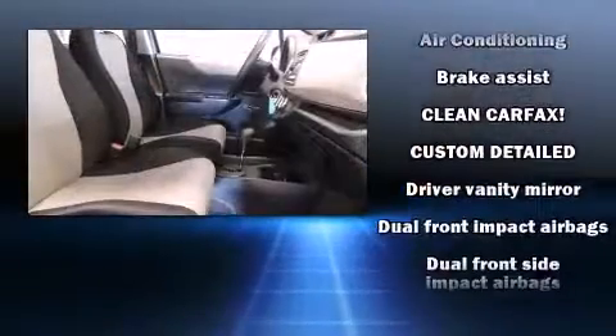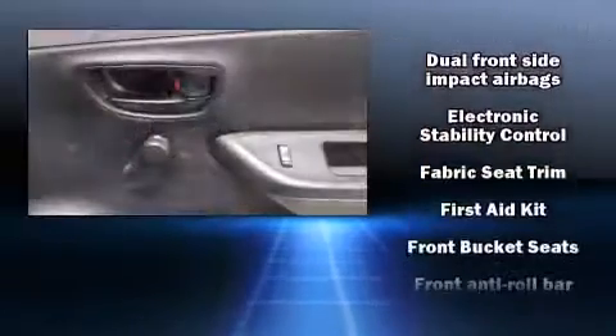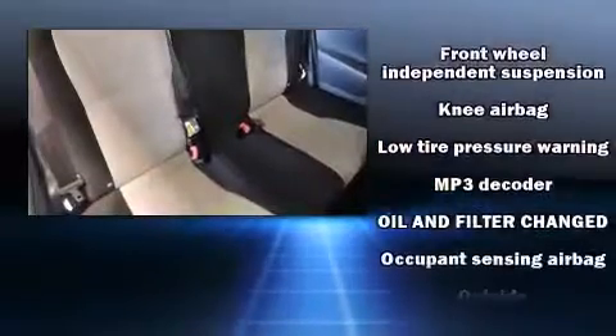Toyota ensures the safety and security of its passengers with equipment such as head curtain airbags, front and side impact airbags, brake assist, and ABS brakes.